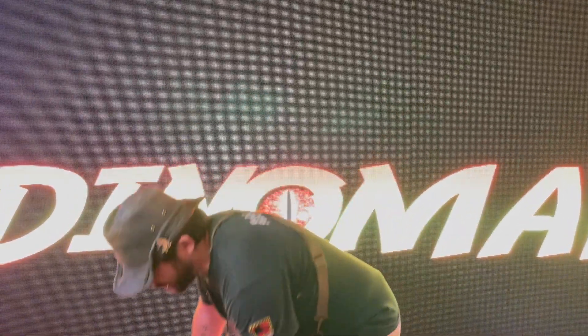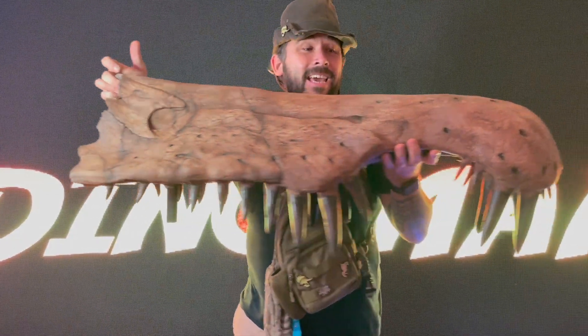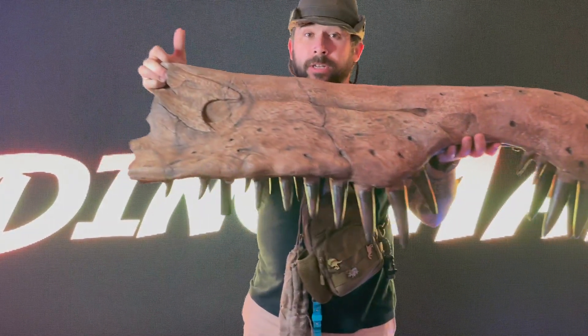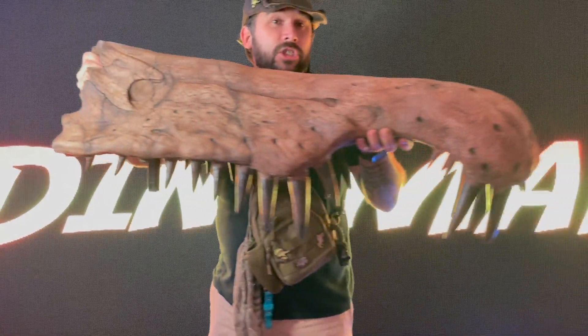The Spinosaurus lived in North Africa, so it is an African giant dinosaur. But the pièce de résistance — which is French, not African — is actually this: a Spinosaurus rostrum. Take a look at this. You can see this is the front snout of the Spinosaurus. You're not even seeing the eyes or the brain case — this is just the snout.